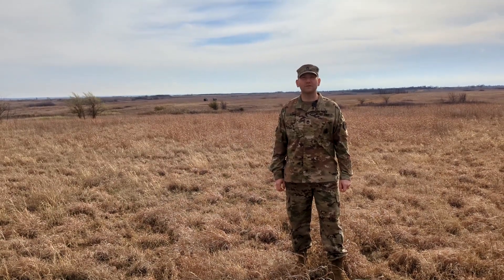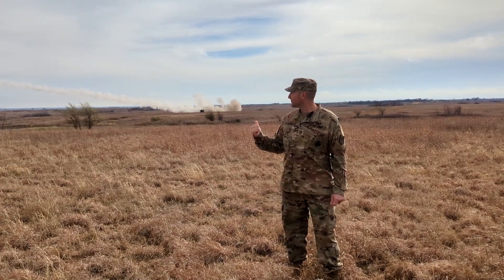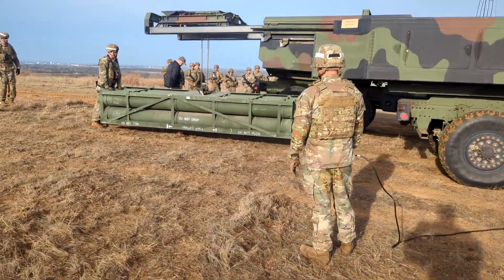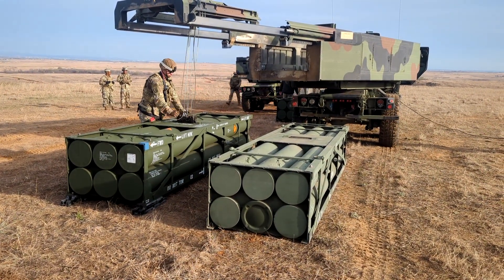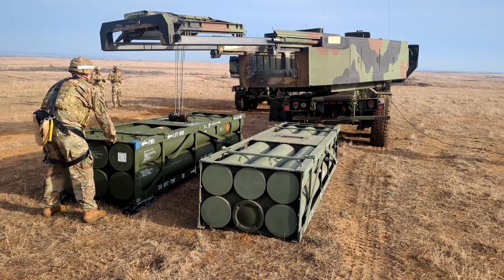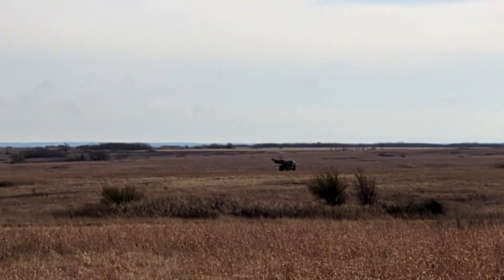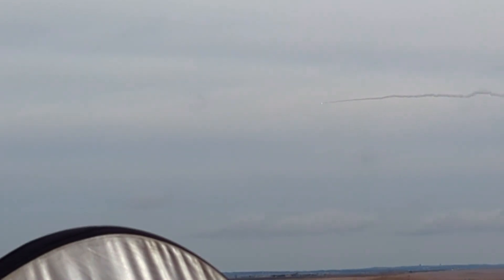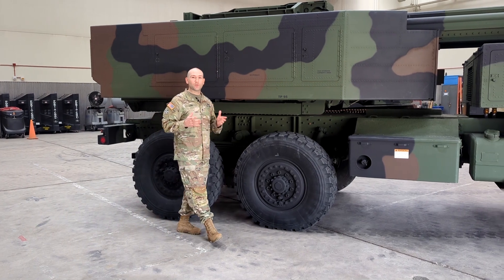Hey guys, this is HLC, also known as Sergeant First Class Long, and this is the HIMARS! The M142 HIMARS, or High Mobility Artillery Rocket System.